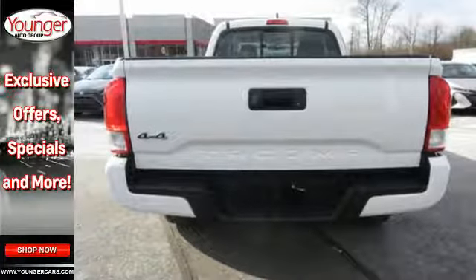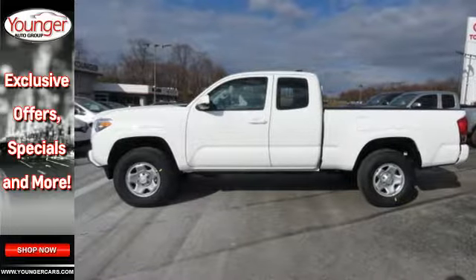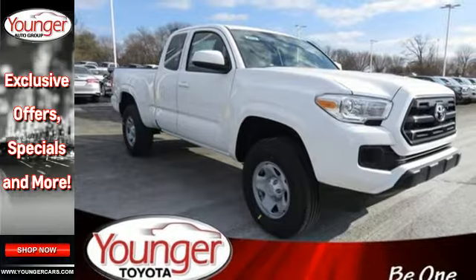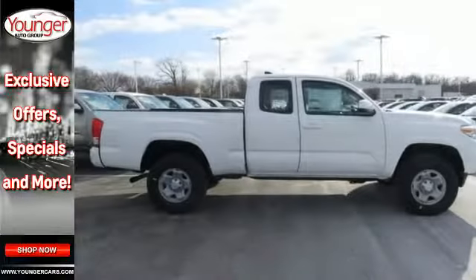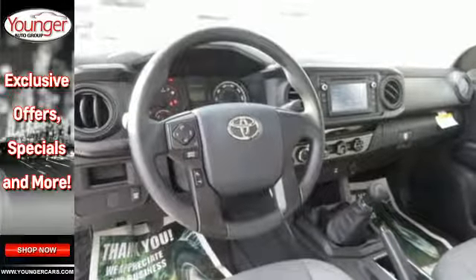You get the nitty-gritty of a truck and clever tech features with Bluetooth, Entune audio and touchscreen display. Positioned with your safety in mind, it offers a tire pressure monitoring system and the star safety system with vehicle stability control, traction control, anti-lock brakes and smart stop technology.